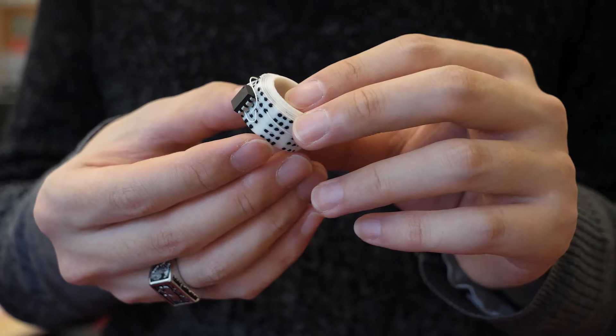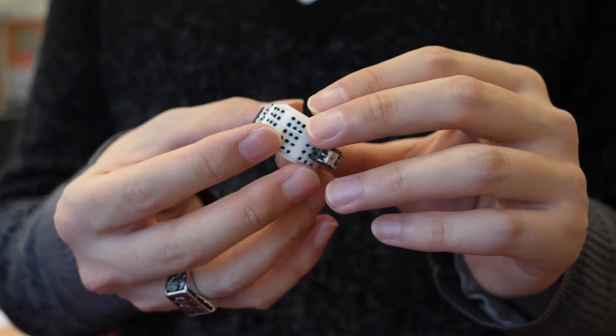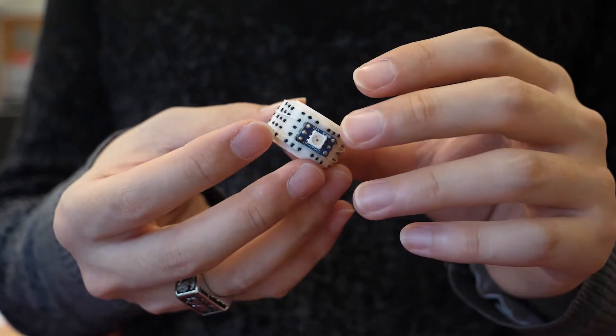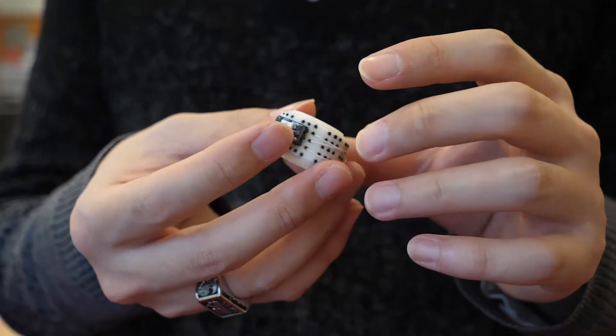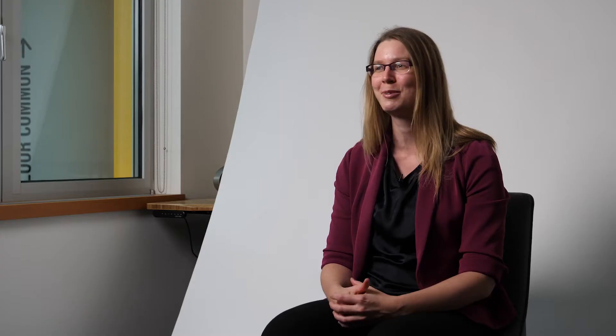Human-Computer Interaction is a really exciting and unique research area where we study the intersection between people and technology. In particular, my research lab looks at how people actually interact with physical objects and whether there are unique opportunities we haven't explored yet in giving physical objects some digital capabilities to make the interaction more interesting.